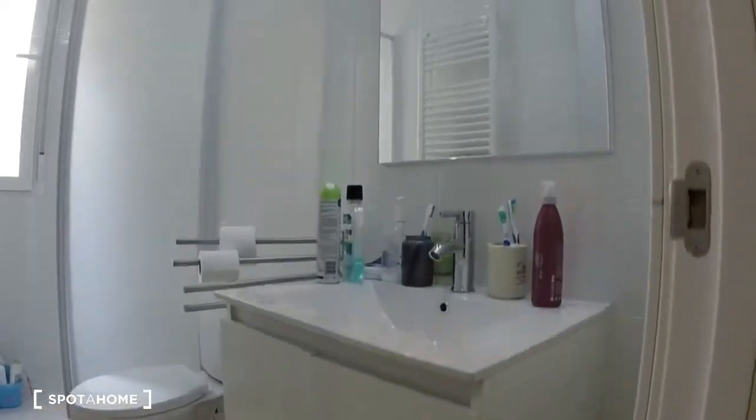Bathroom number two is very similar, just flipped around. So there's the sink, the toilet, here's the towel warmer, and then here's the shower.